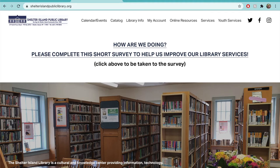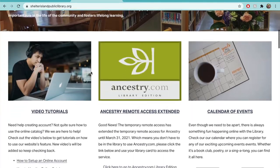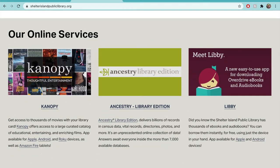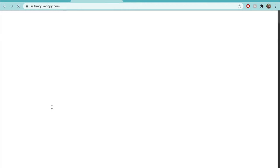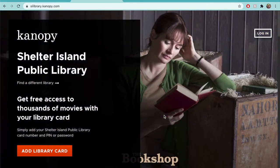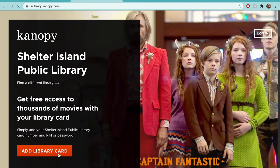For a laptop, we'll begin on the library website, silibrary.org. Scroll down until you see the image that says Canopy, Thoughtful Entertainment. Click on the image or the blue link underneath it. You'll arrive at this page. Because you came here through the library website, Canopy should know where your library is. Click the orange Add Library Card button.